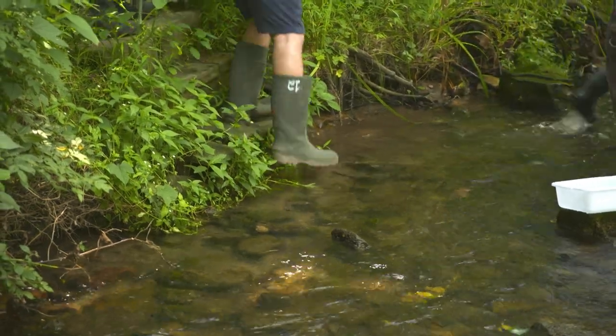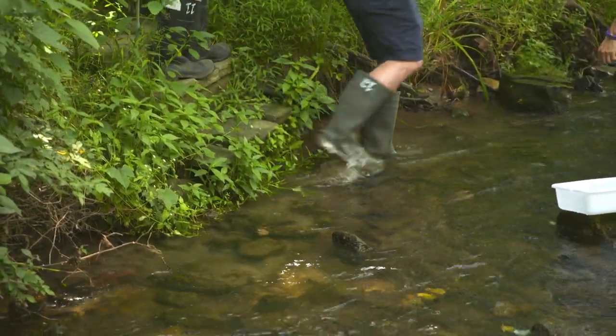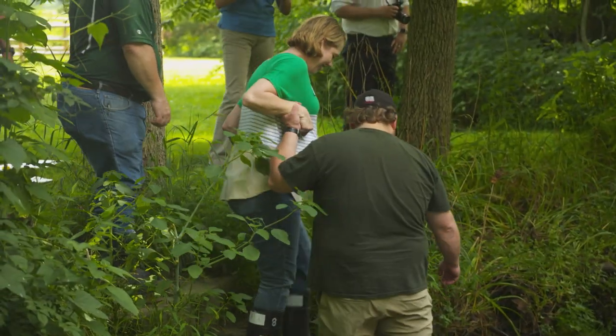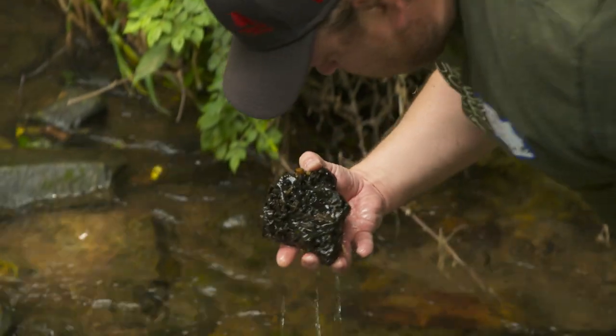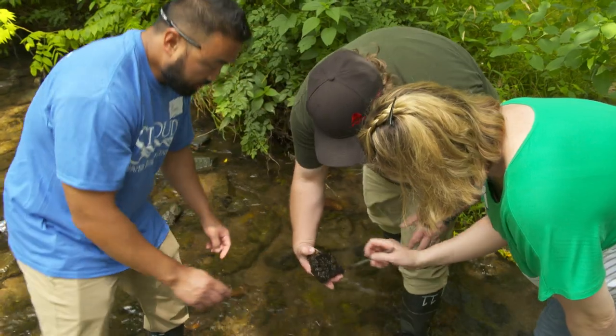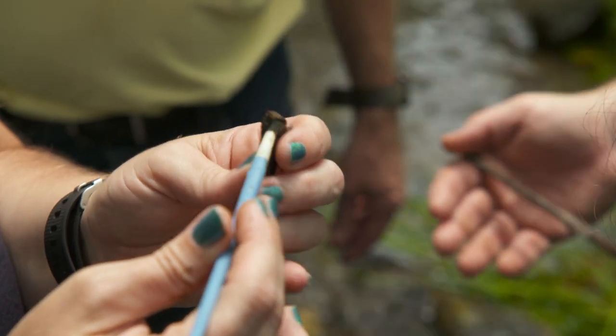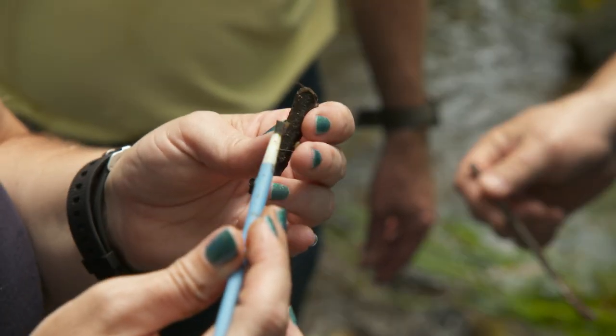Today's assignment is to assess the health of White Clay Creek, a 19-mile stream that runs through southeastern Pennsylvania. To do that, they'll be looking for macroinvertebrates — bugs big enough to see with the naked eye. Because when it comes to the health of a stream, the more bugs, the better.